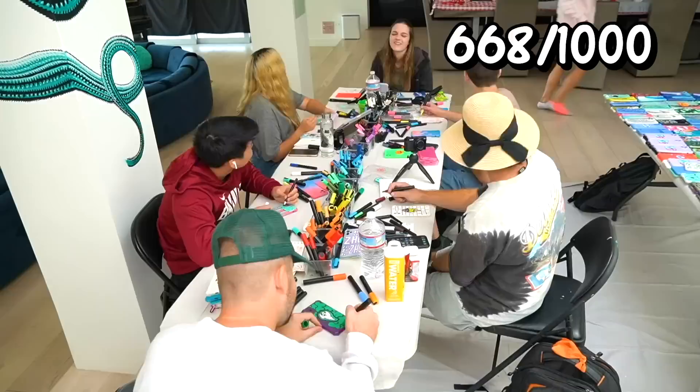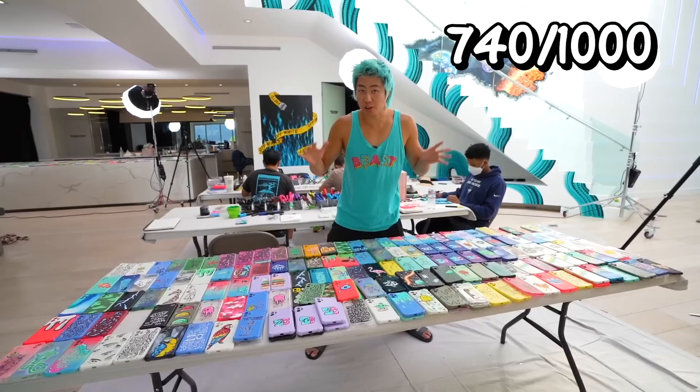We are now on day six and we still have over 300 left. We might have to work the entire night just to get these done. We just finished another 200 phone cases — 740 done, 260 left.